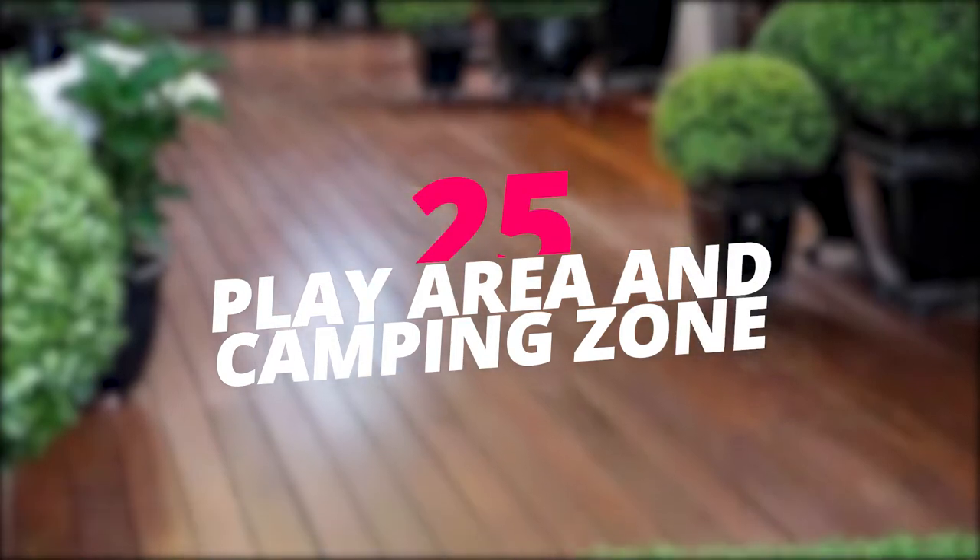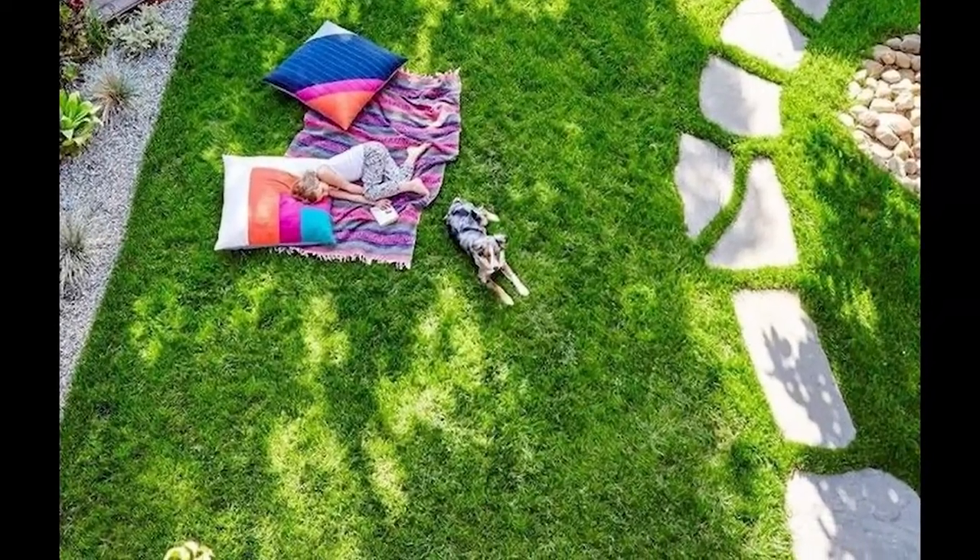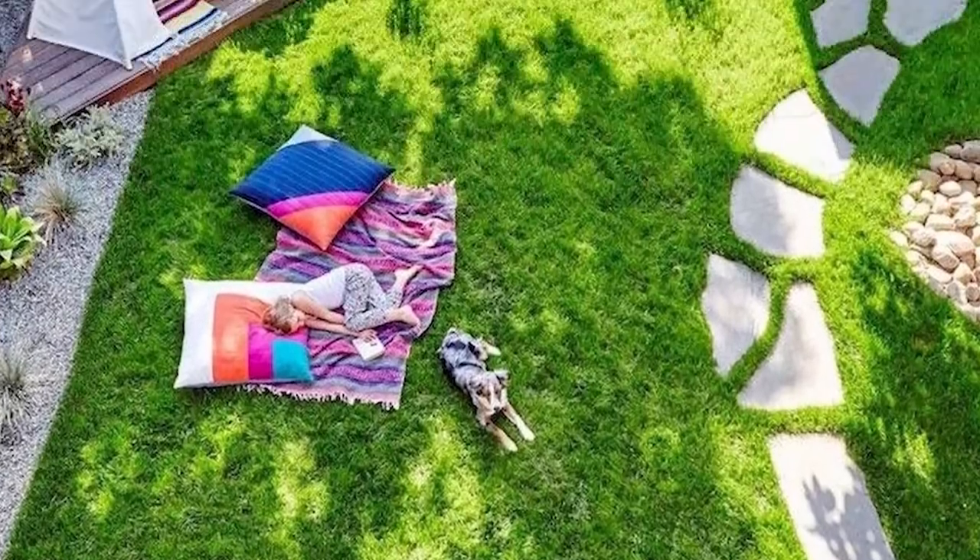Create a kids' play area and camping zone. Make the outdoors fun for the kids by creating a fun play and camping area that are both great for day and night activities.